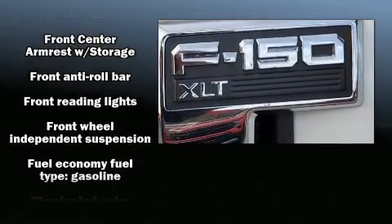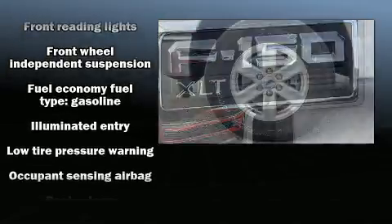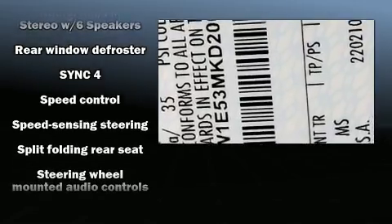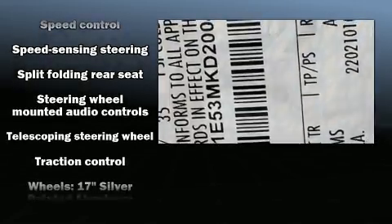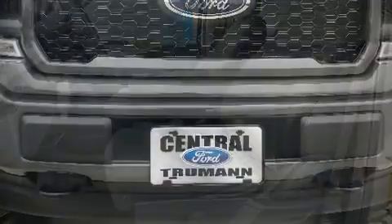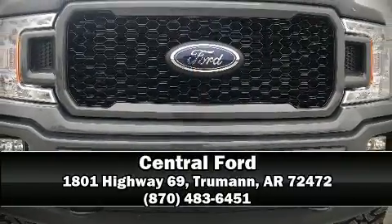With electronic stability control supplementing mechanical systems, you'll maintain precise command of the roadway. It also arrives with a Carfax history report indicating just one previous owner. Our sales reps are extremely helpful and knowledgeable. Come on in and take a test drive.